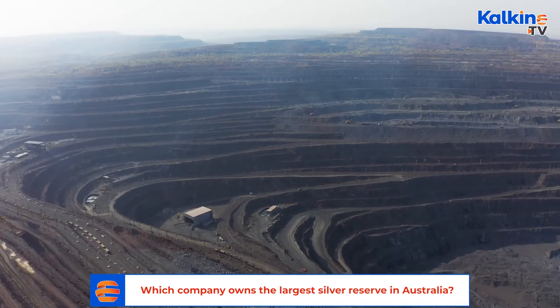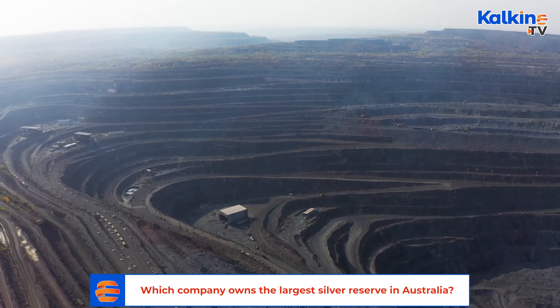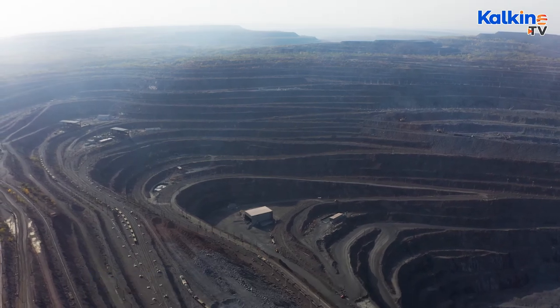Comparatively, South32 is the worst performer, but it's still a stock well worth looking into, especially with silver's growing prominence combined with S32's focus on the mine itself.